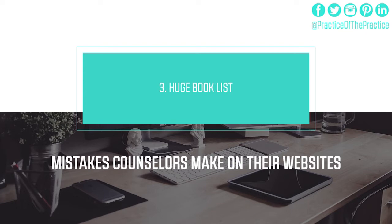The third thing people do wrong is have a huge book list — listing all these different books. Similar to the other points, it drives people off of their website. If you're going to do that, at least have it be part of a blog post that spotlights your skill set, and connect it to an Amazon Associates account so that you can make money off of that referral as well.